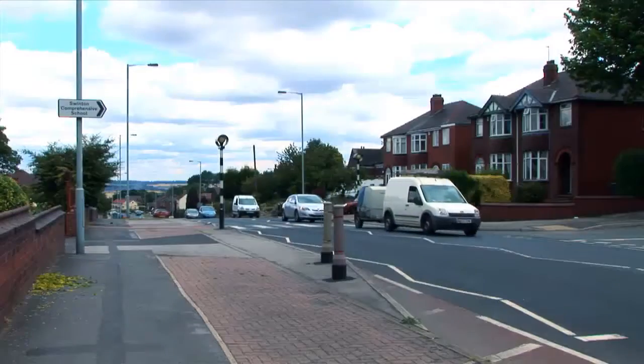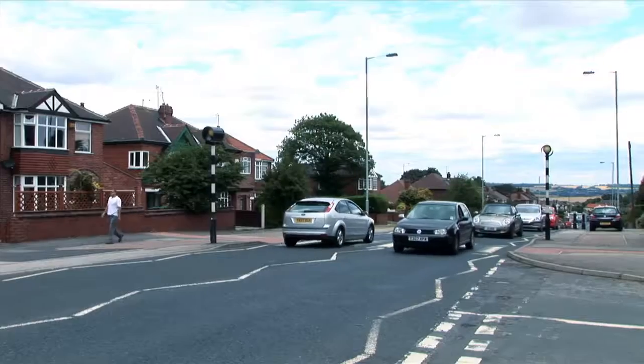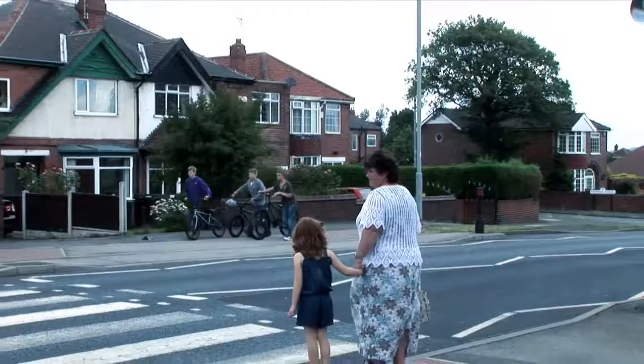It's all about grip. On a busy road near a school, Steel Stop has been applied on the approach to a pedestrian crossing.